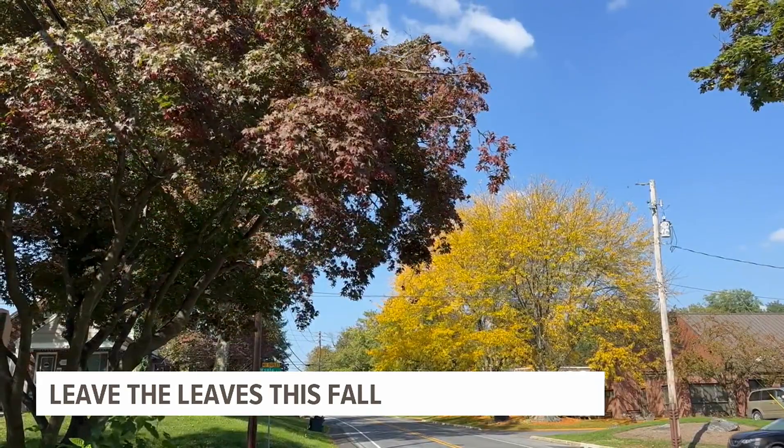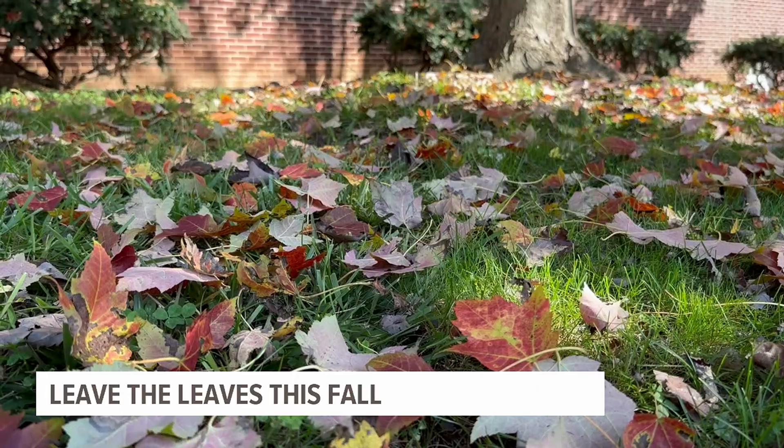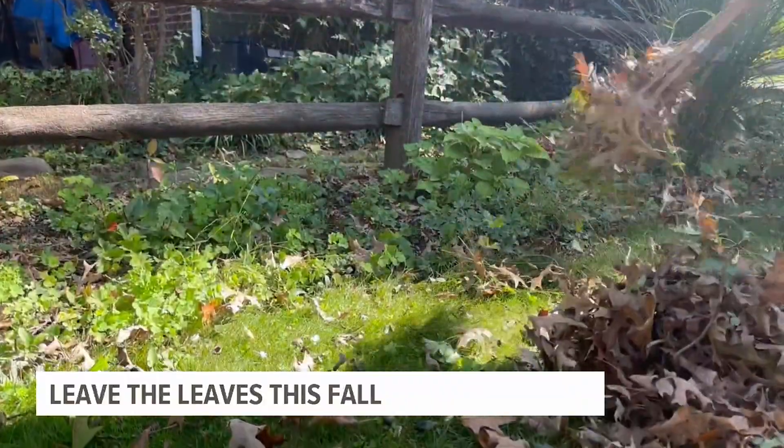The reds, yellows, and oranges of the fall foliage make it a beautiful time of the year. But once those leaves fall, they can turn into a chore. However, Dr. Christopher Hardy of Millersville University says it doesn't have to be.